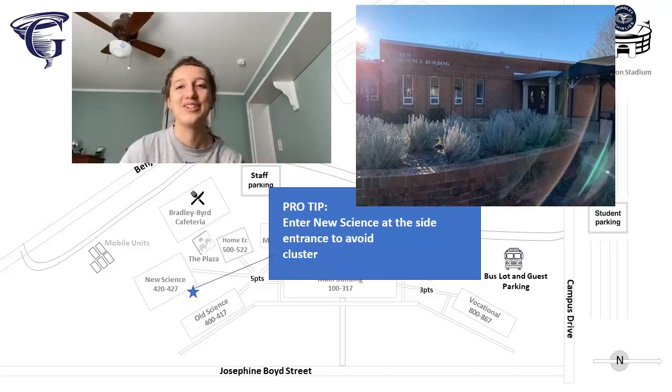A little fun fact about new science: to avoid some of the cluster that sometimes happens at the front doors, depending on if the teacher is unlocking it between class changes, you can enter and exit through that side door.